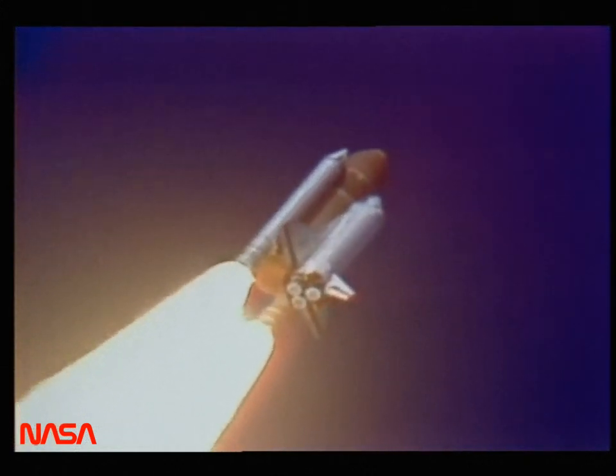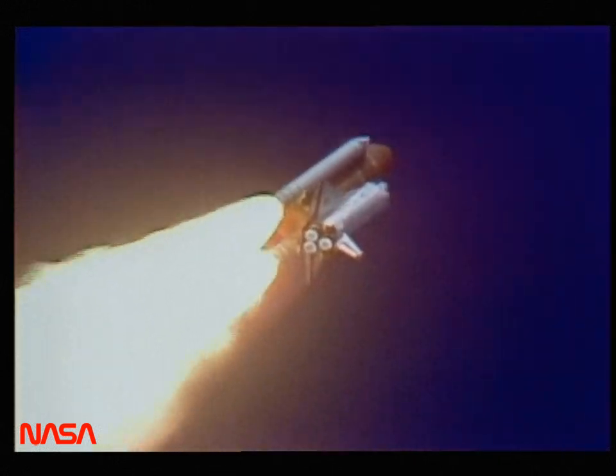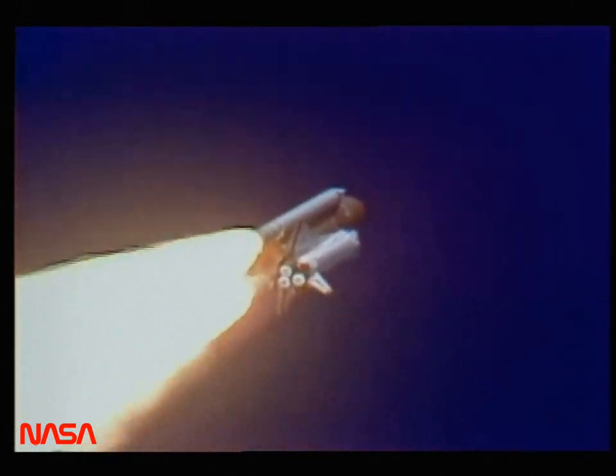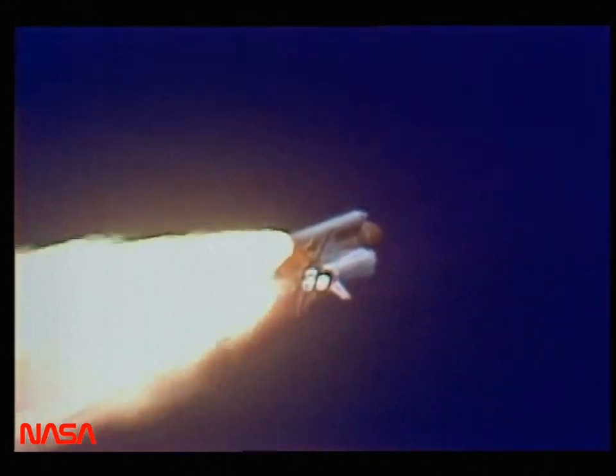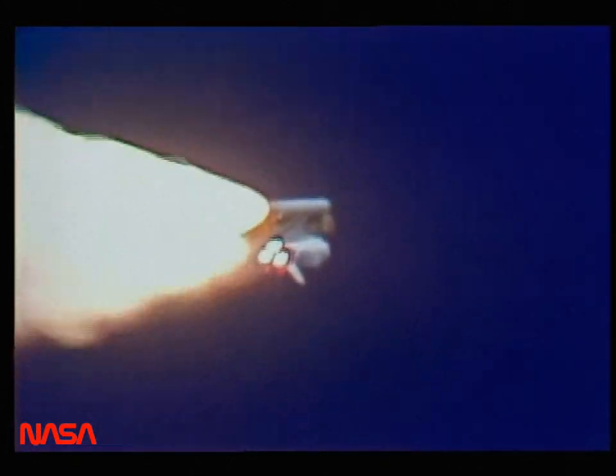Engines throttled to 104 percent. We'll throttle down to 65 percent shortly. Engines at 65 percent, three engines running normally, three good fuel cells, three good APUs.